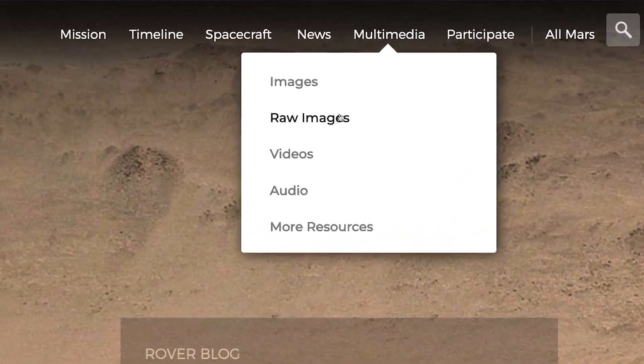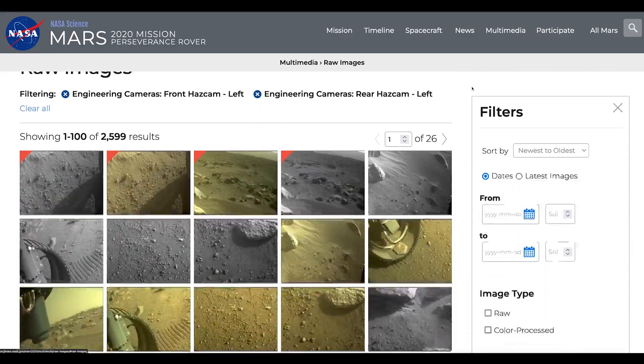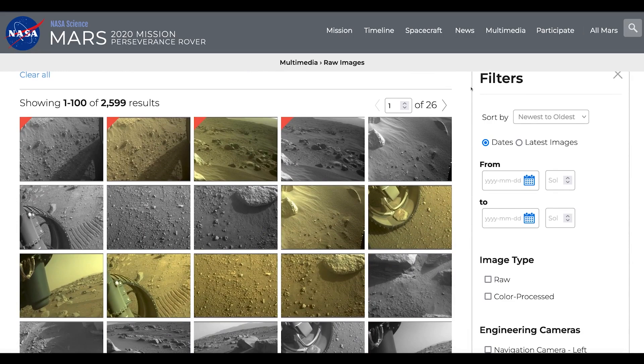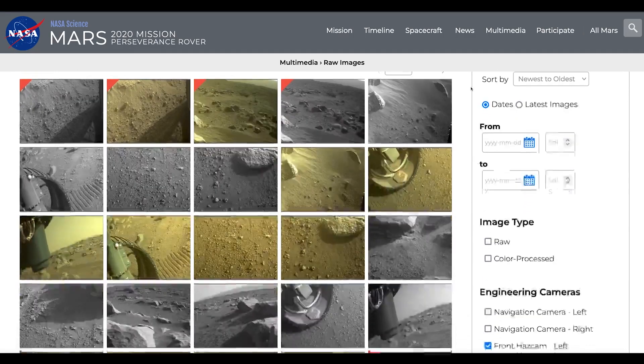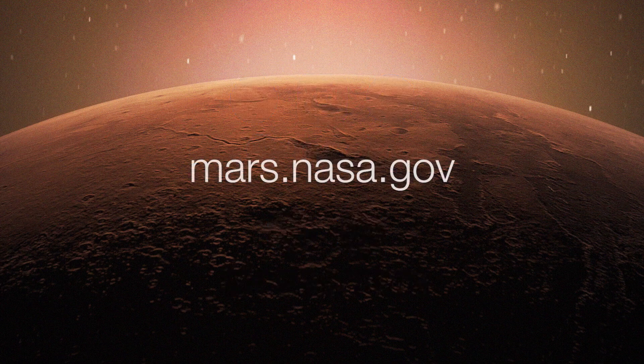The Mars explorers will document the journey along the way. And you can make your own discoveries. Visit the raw image pages to see the latest images every day and vote for your favorites! To get the latest updates, follow @NASAJPL and @NASAMars on social media, or take a deeper dive on the mission websites at mars.nasa.gov.